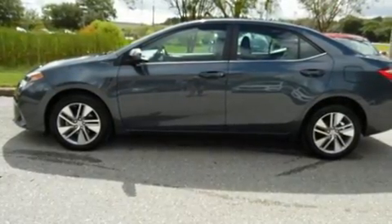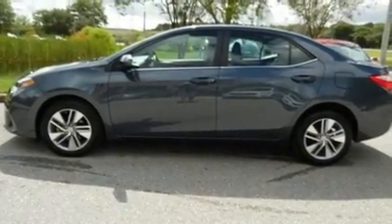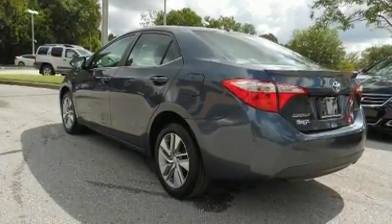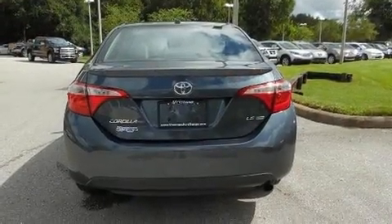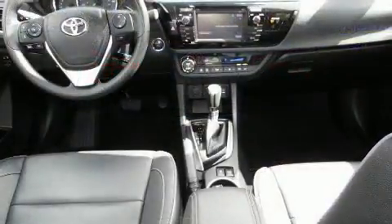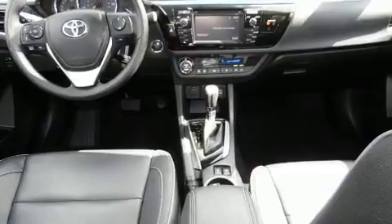Top features include front bucket seats, delay-off headlights, heated seats, power door mirrors and heated door mirrors, remote keyless entry, and much more. For drivers who enjoy the natural environment, a power moonroof allows an infusion of fresh air.